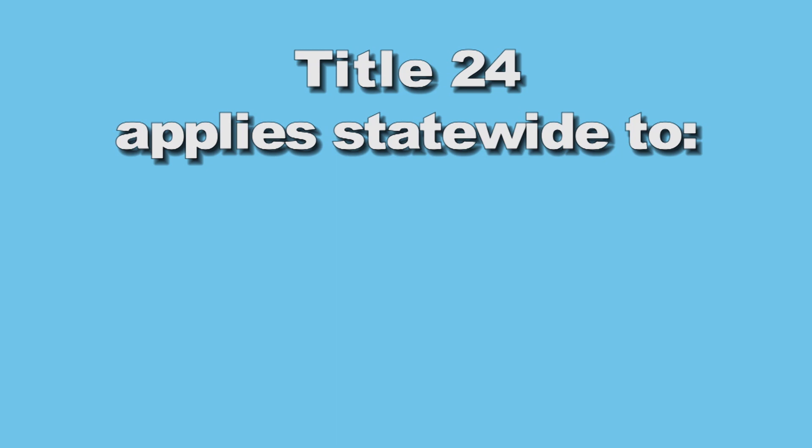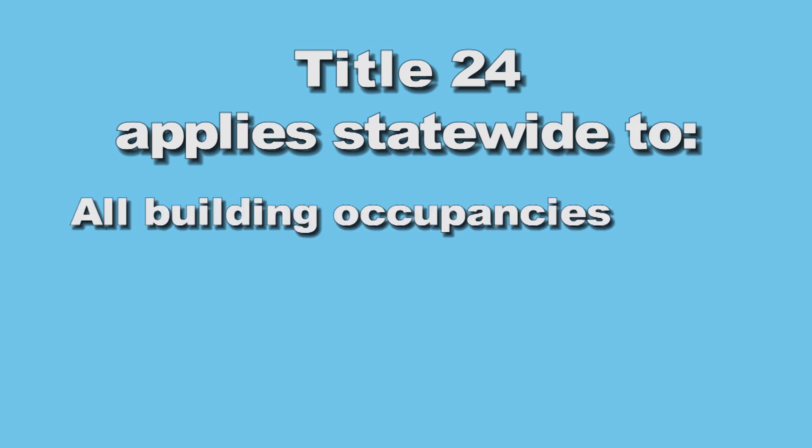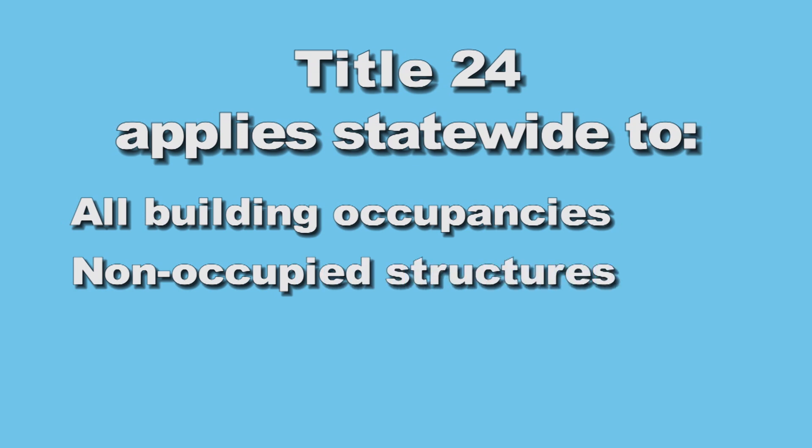A few common misconceptions are that Title 24 is only applicable to energy conservation or to accessibility, or that it applies just to state-owned buildings and properties. As we discuss the various parts of Title 24, please note that it applies statewide to all building occupancies, numerous non-occupied structures, and a vast array of equipment.